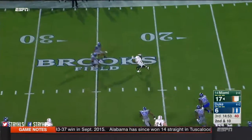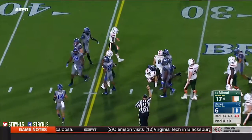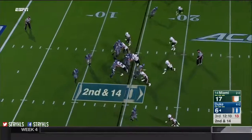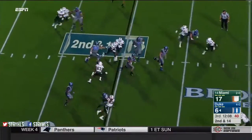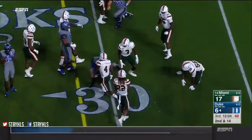Now they run it out to Walton again — he beats a couple of defenders. Walton will get out to the 32-yard line. On the option, Jones will keep and turn up. Gets a couple of good blocks downfield and gets hit at the 20.